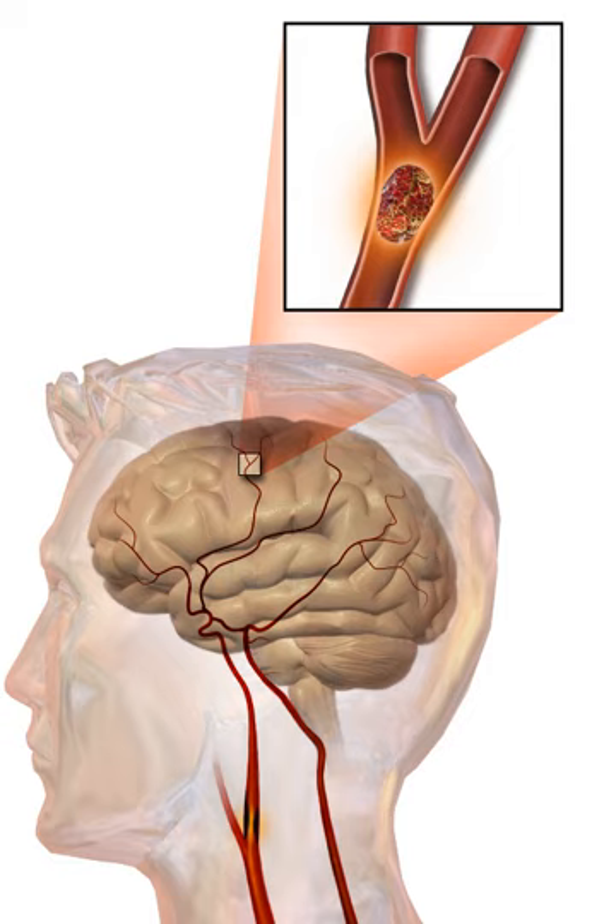Stroke is diagnosed through several techniques, including neurological examination such as the NIHSS, CT scans most often without contrast enhancements or MRI scans, Doppler ultrasound, and arteriography. The diagnosis of stroke itself is clinical, with assistance from imaging techniques. Imaging techniques also assist in determining the subtypes and cause of stroke. There is yet no commonly used blood test for the stroke diagnosis itself, though blood tests may be of help in finding out the likely cause.